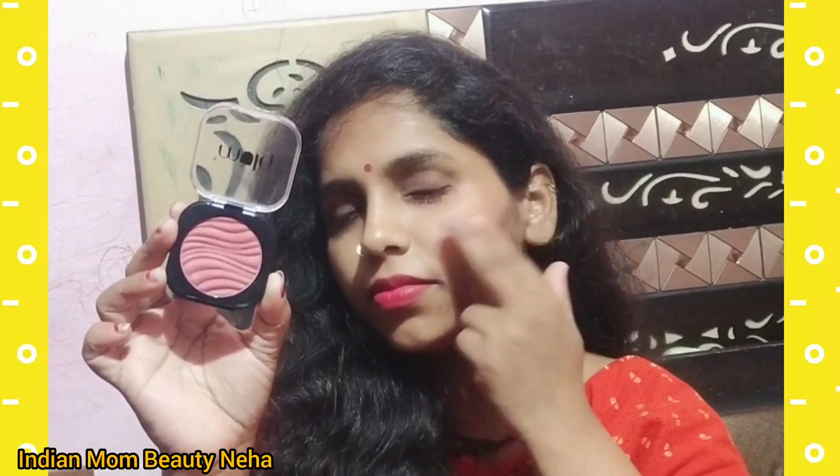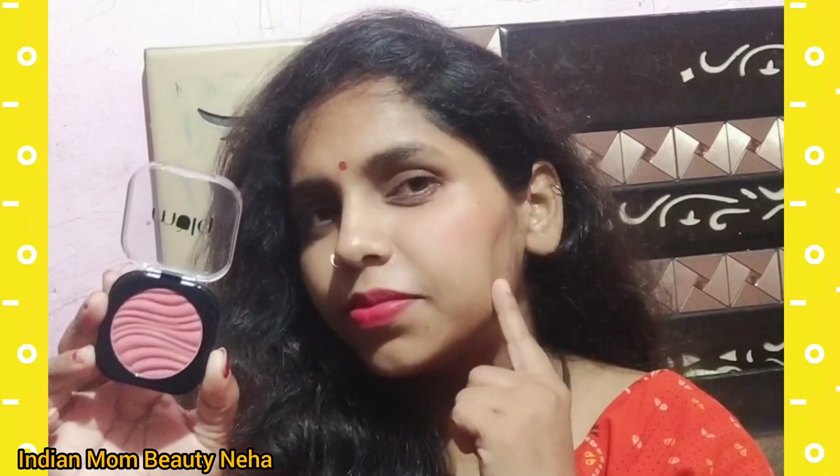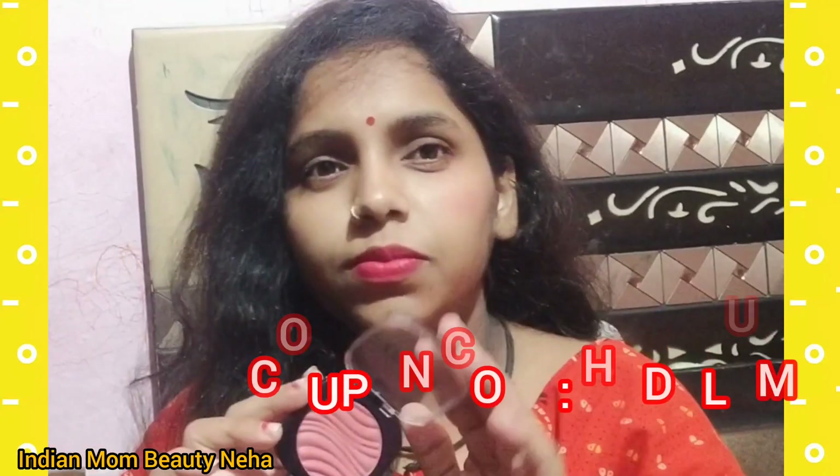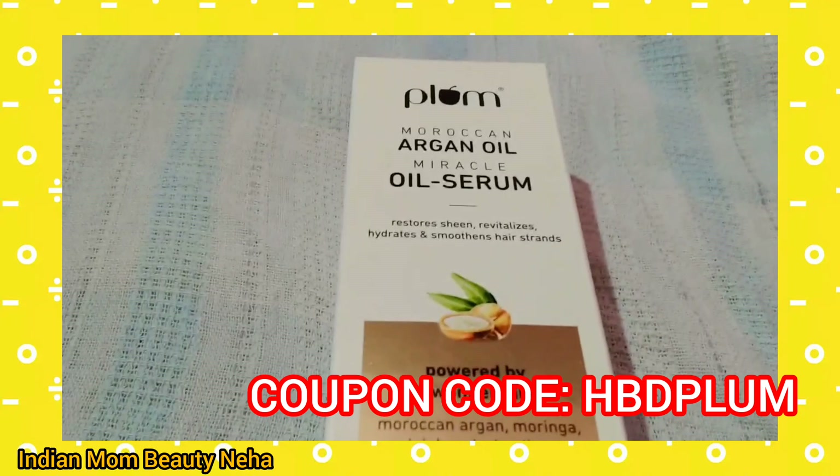It is 50% off now on the website, so check the website. I will put my coupon code on the screen — if you apply it, you will get a good deal.